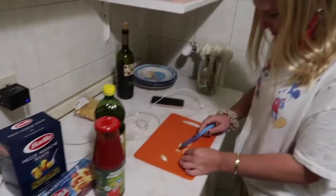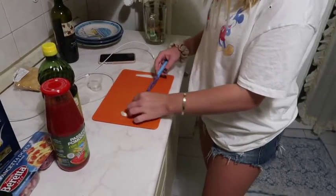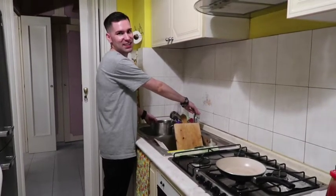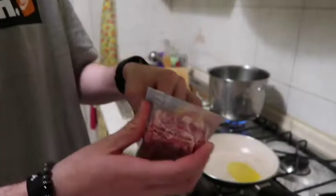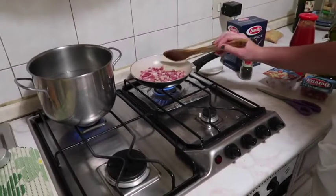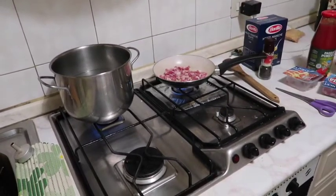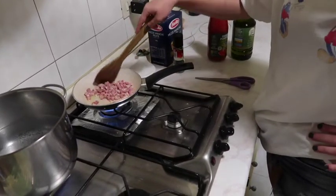Alright, so we have our ingredients here. The only other thing we needed was garlic and we're cutting it up now. So step one for Amatriciana is boiling some water, and you just put a little oil. Now we're just going to let it cook — sizzle, sizzle. So we just added the garlic, stir it up a little. Smells good already.